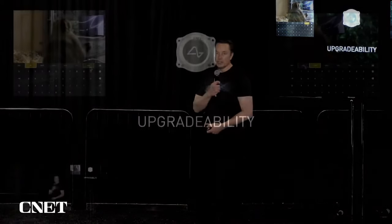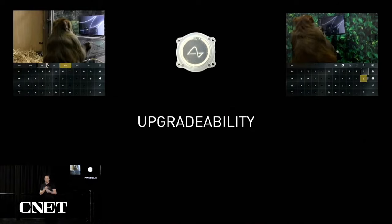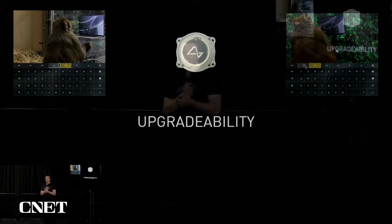Upgradeability is very important because our first production device will be much like an iPhone 1, and I'm pretty sure you would not want an iPhone 1 stuck in your head if the iPhone 14 is available. We need to demonstrate full reversibility and upgradeability so you can remove a device and replace it with the latest version, or replace it if it stops working. That's a fundamental requirement for the device at Neuralink. Both Sake and Pager were upgraded to our latest implants — that's been over a year and a half now — which is a very good sign that it lasts a long time with no observed ill effects.